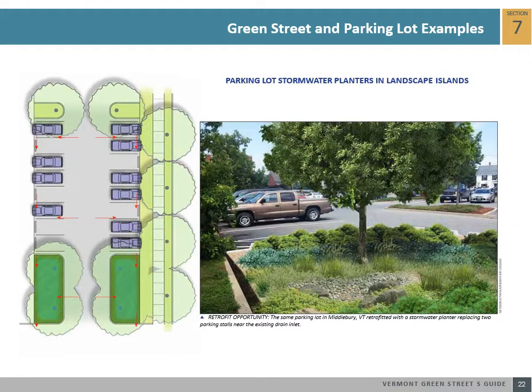Parking lots both large and small offer incredible opportunities to manage stormwater using both landscaped stormwater tools and pervious paving systems. This example shows a parking lot with stormwater planters replacing empty parking stalls, which is one of the simplest parking lot retrofit actions to implement. The best approach is to convert the parking stalls immediately adjacent to a drain inlet. Depending upon the size and the parking demand of a lot, a series of parking stalls may be consolidated into stormwater planters.